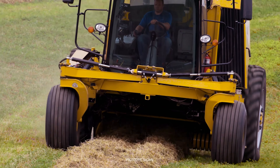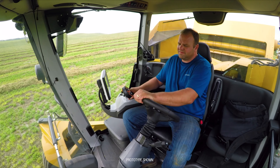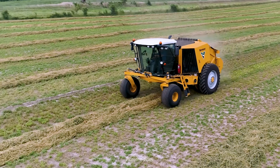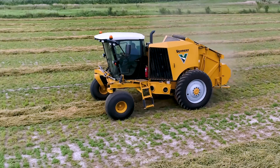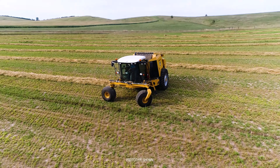When ZR5 operators are spending long hours in the seat, they've really come to appreciate the automation that comes standard on the ZR5. This allows operators to sit back and just steer, and all the operator has to do every bale cycle is hit one button to resume ground speed again.